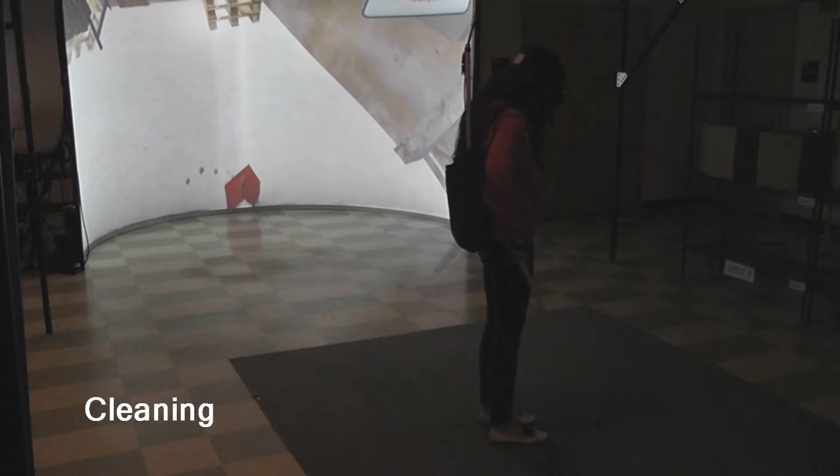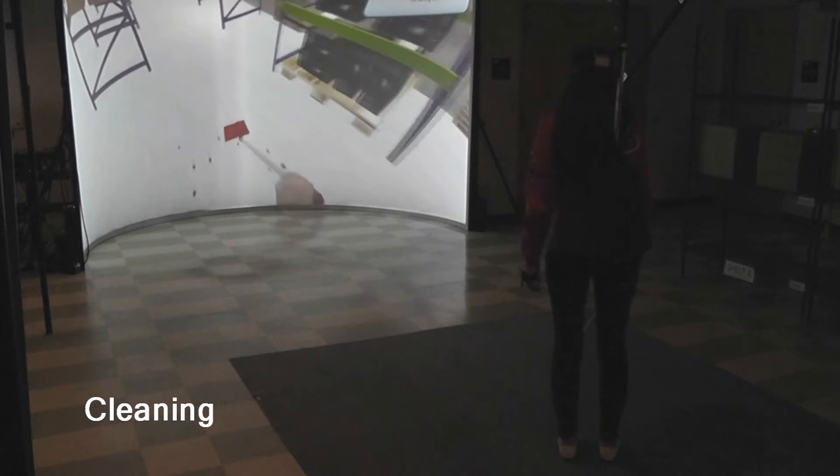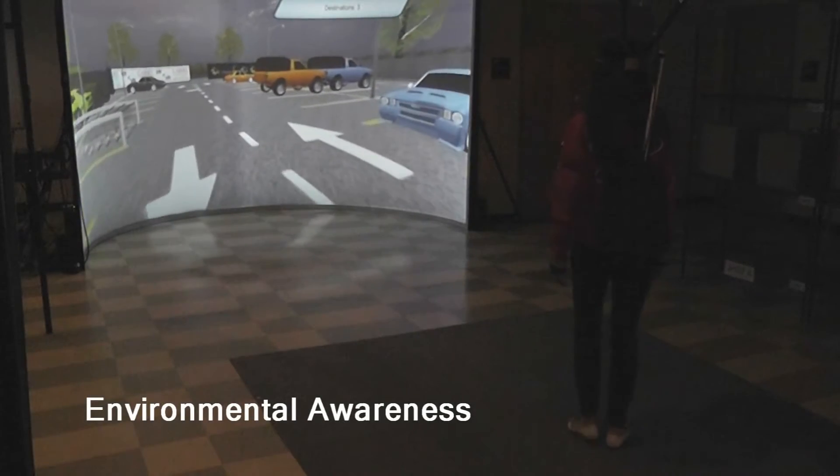In the Cleaning skill, the user wears a head-mounted display, holds a physical broomstick, and their motions are recognized by optical tracking of infrared markers placed on them.